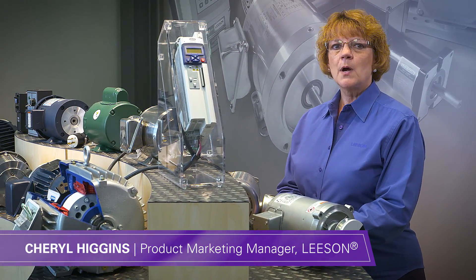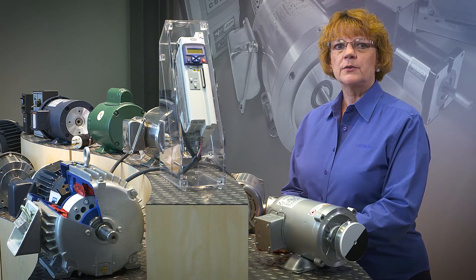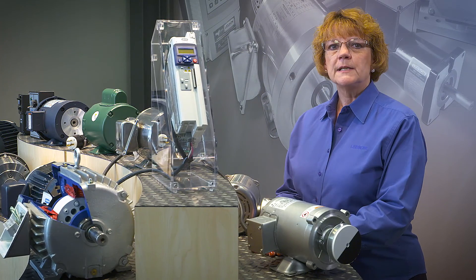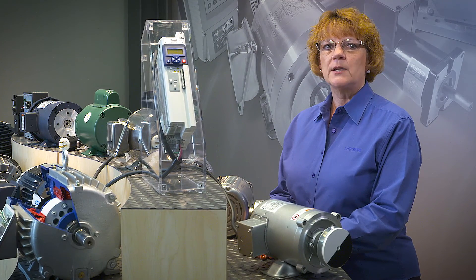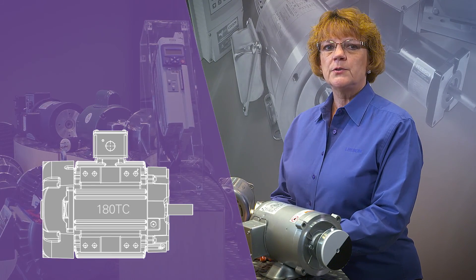It's no surprise the Platinum E is outpacing the competition in the Race to Win Electric Motors and Drives category for these publications. Leeson's revolutionary design of the Platinum E is transforming system performance by engineering the power density of a larger horsepower motor into a smaller package.